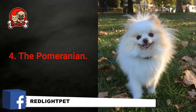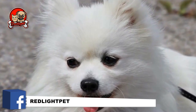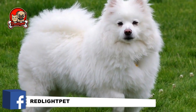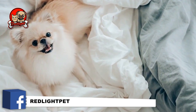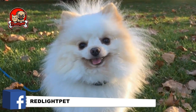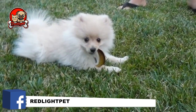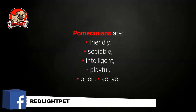Number 4: The Pomeranian. We don't have to waste too many words on talking about the looks of the sweet and gorgeous little Pomeranians. These pups have a dense and soft double coat. However, the little bundles of joy require a great deal of care. To keep their hair healthy and good-looking, you should brush it twice a week. Pomeranians should also get a bath at least once every two months. These dogs don't only look gorgeous — they happen to be very playful little snowflakes. Pomeranians are friendly, sociable, intelligent, playful, open, and active.